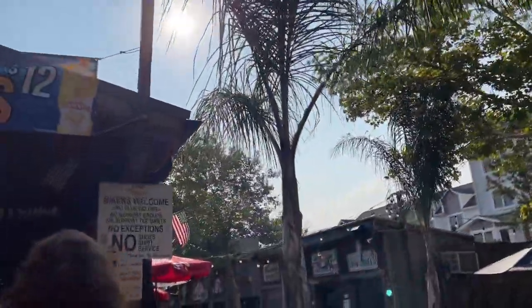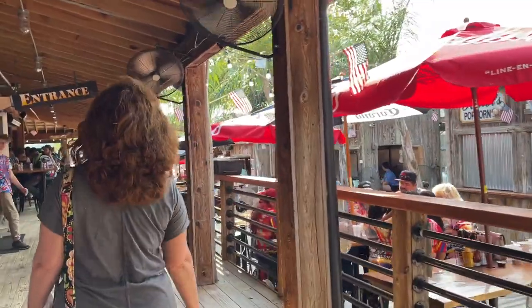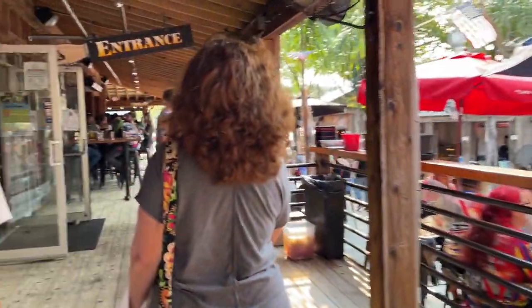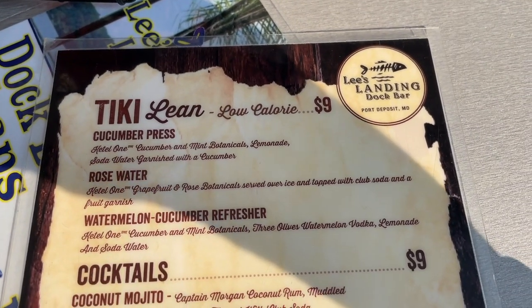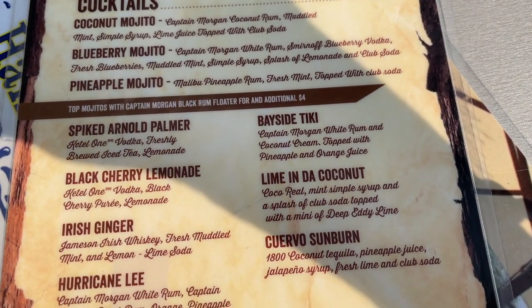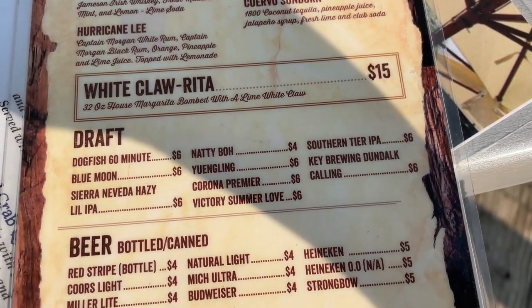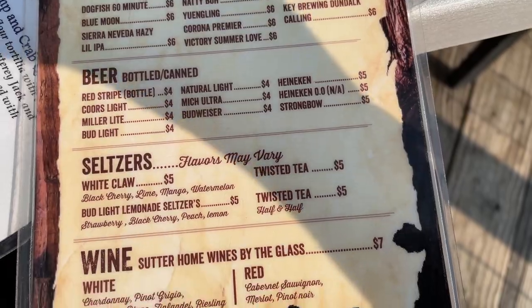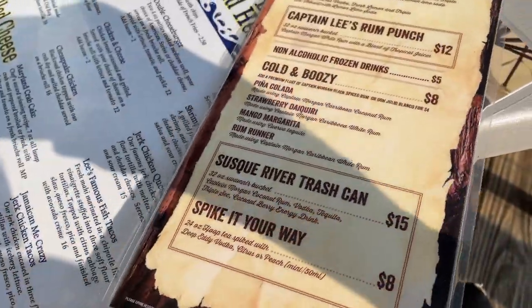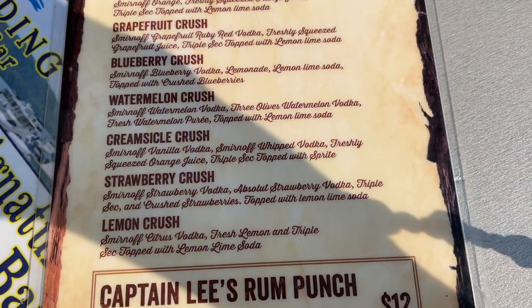I love the vibe — look at the palm trees, it's awesome! They have 32-ounce crushes for $12, and you guys know I like a Maryland crush. We just got our table and this place is so cool — the water here is gorgeous. Looking at the drink menu, I think I already know what I'm getting. There's also a spiked Arnold Palmer which is very Floridian. They have so many different flavors of crushes!